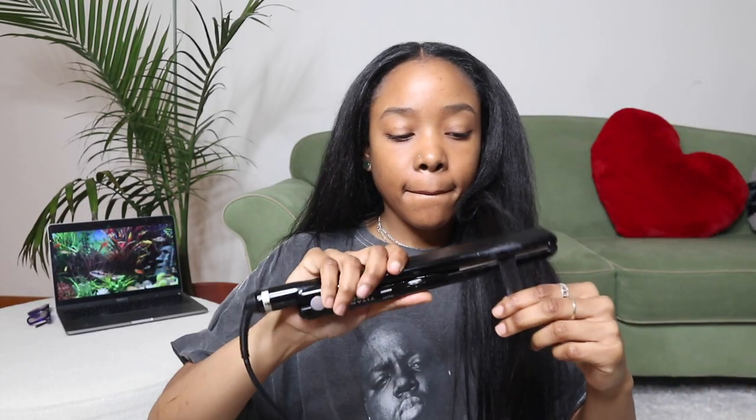Next I wanted to test how well these clip-ins took a curl, because with hair companies you never know — and the curl took perfectly. I was very impressed. Then I tested how well the hair came back from a curl, and it bounced back beautifully. Ten out of ten. I'm really in love with these clip-ins.